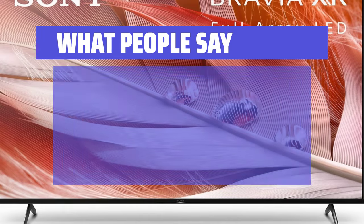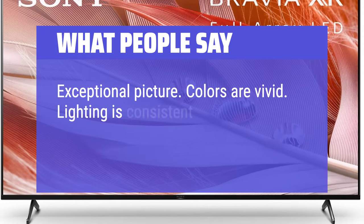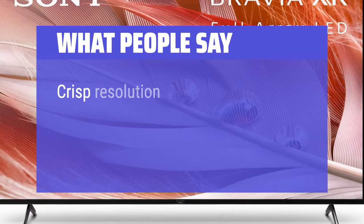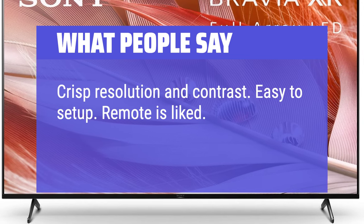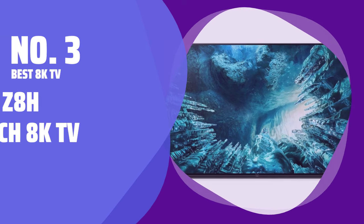What people say: Exceptional picture. Colors are vivid. Lighting is consistent. Viewing is better without room lighting hitting the screen. Crisp resolution and contrast. Easy to set up. Remote is liked. Great sound quality with 4 speakers.